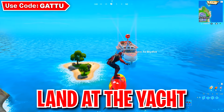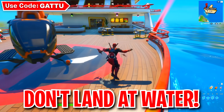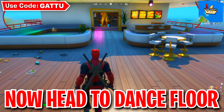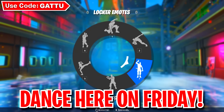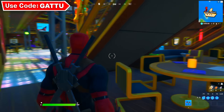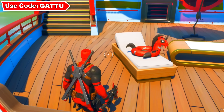Next, drop in at the yacht — if you land in the water this won't count, so make sure you land on the yacht itself. After doing this you'll unlock another free reward. Then come down here and do a dance on Frenzy Farm to unlock another free reward. Before you come dance here, locate the pool floaty inside the battle pass tab. After completing all of these tasks you'll unlock all 9 free rewards.